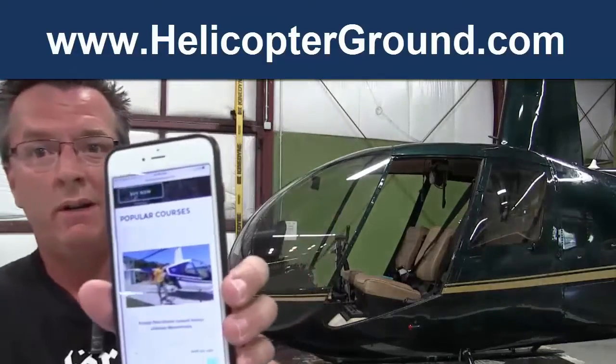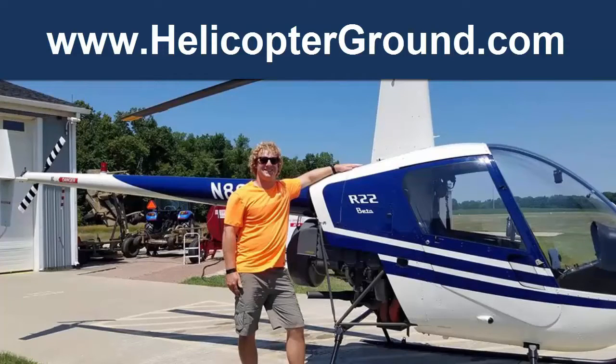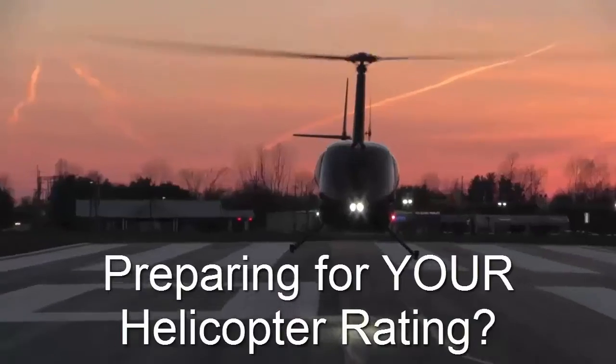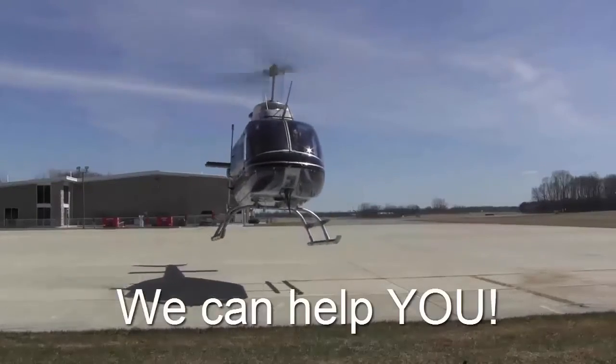This particular member from our ground school — as you can see here, it's fully customized, optimized, and mobile-friendly for all devices. We're highlighting him because he just recently passed his private using our ground school with a lot of success. If you'd like to learn more about our helicopter online ground school, there's a link below this video, and you can also email me at kenny@helicopterground.com. If you have any questions, let us know, and we'll see you in the next video.